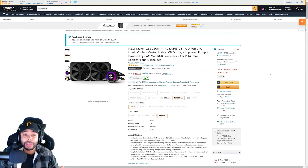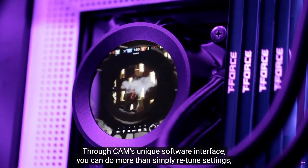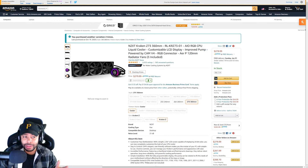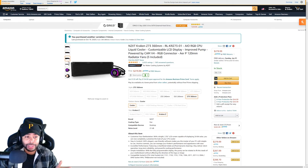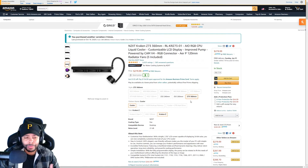For our next cooler, we have the Kraken Z63. This is an awesome cooler — I actually have this on my wife's PC. You can customize this thing to really make it display a picture or a GIF of anything; it's really cool. If you want the bigger one, they have the Z73, which is the 360mm version — and you can customize that as well. As far as the cooling goes, it's really close to the EK, not far behind, and it does really good. So whether you want the 240 or the 360, this is a solid one and it works really well.